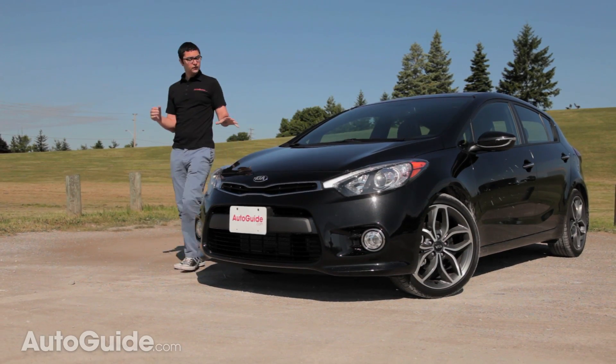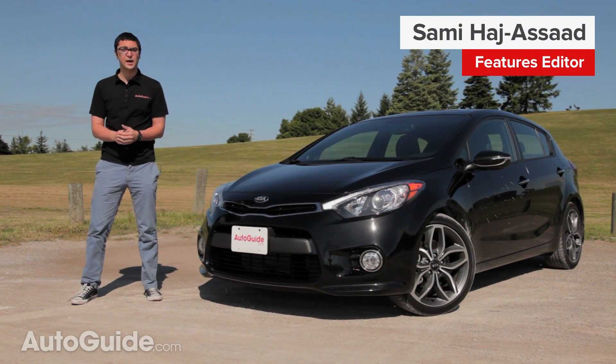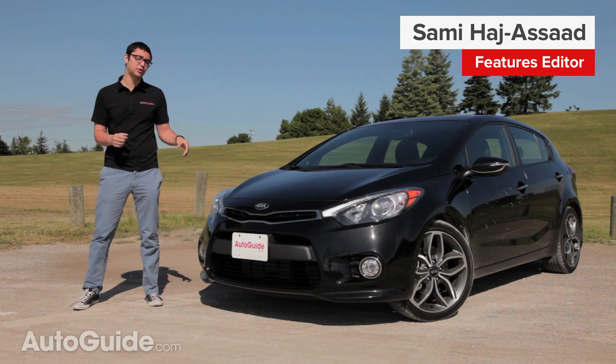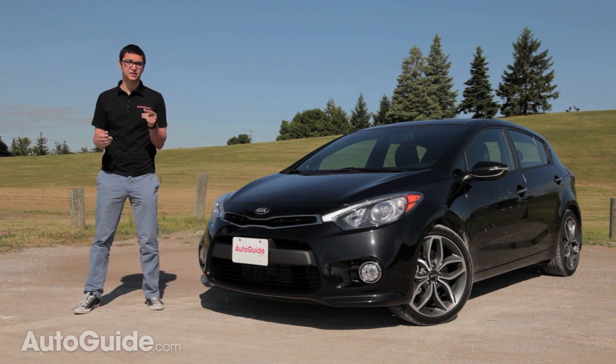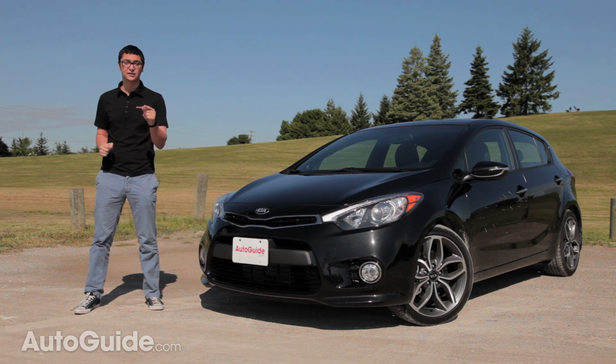For 2014, the Forte 5 is more powerful than ever, and combine that with Kia's typical bang for your buck equipment list and this Korean hatchback might surprise you. But does it deliver as promised, or is Kia writing checks it can't cash? Let's find out.